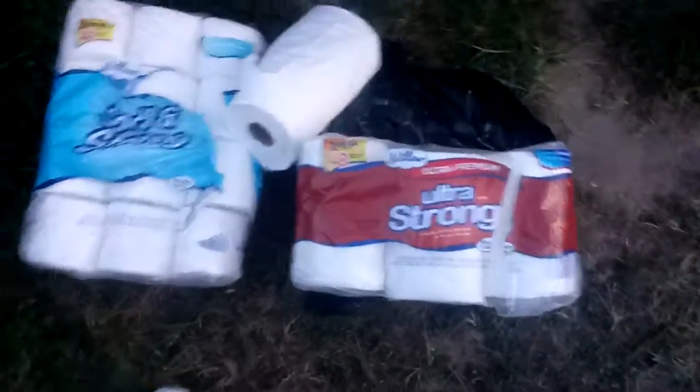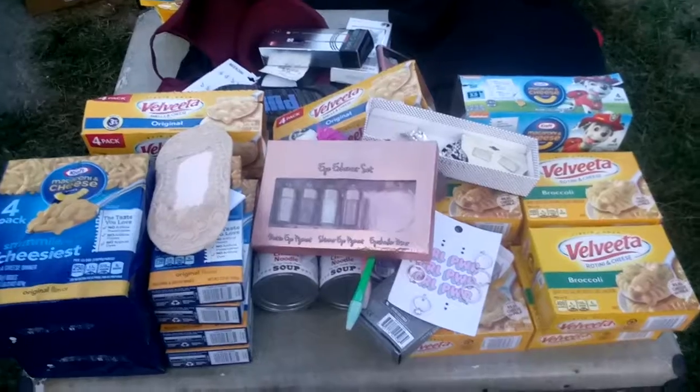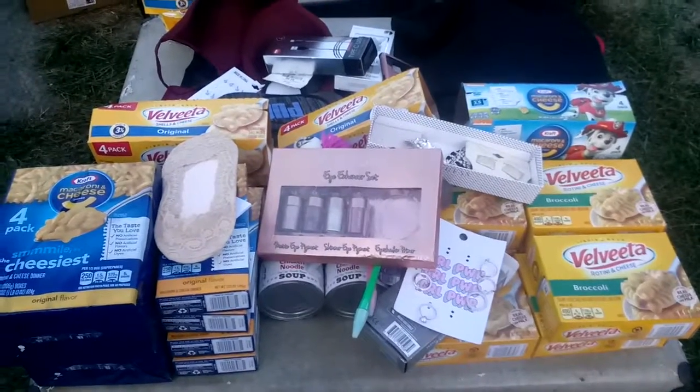This concludes this video on this haul. Thanks for watching, like and comment below, see you guys in the next video.